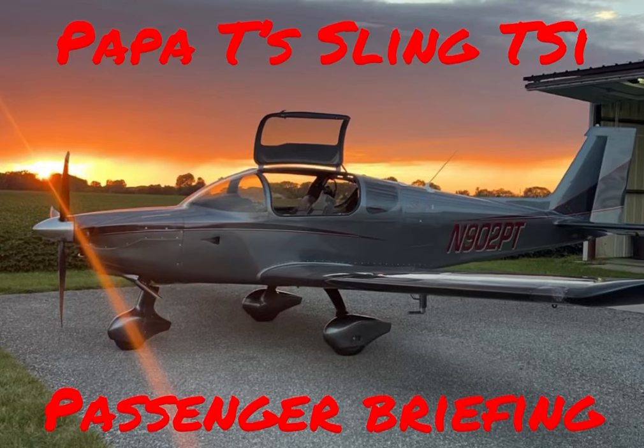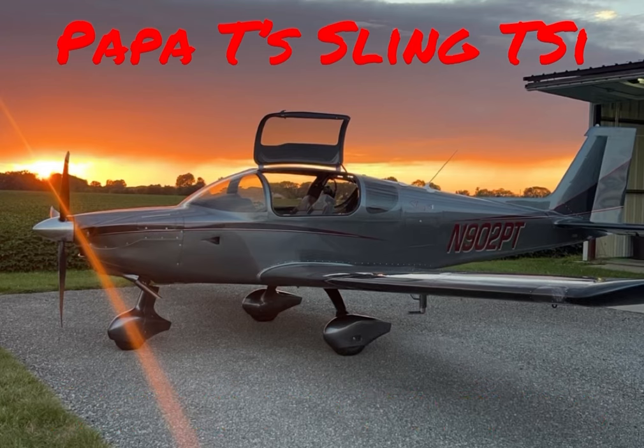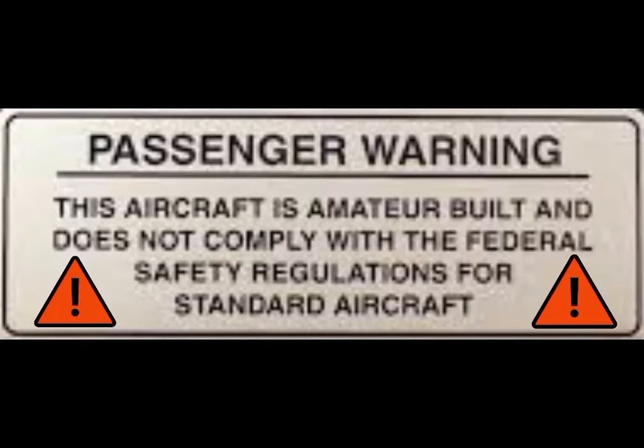Hey, thanks for taking a few minutes to check out this video. This will help you to be better prepared and know what to expect when we go fly. First of all, let's just deal with the legal stuff.